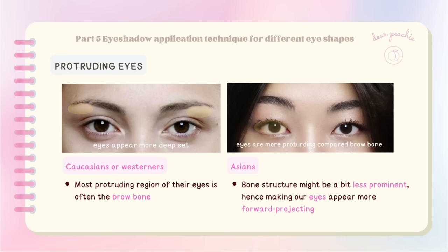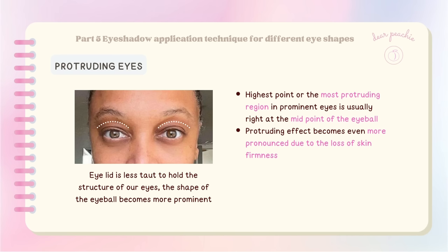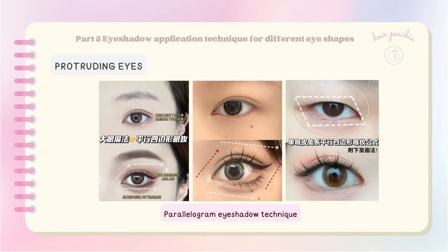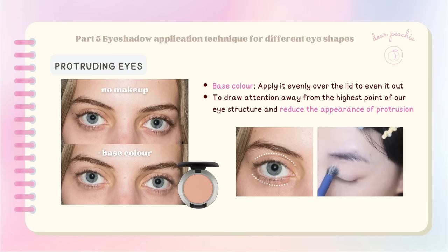The highest point or most protruding region in prominent eyes is usually right at the midpoint of the eyeball. As we age, the protruding effect becomes more pronounced due to the loss of skin firmness. While the parallelogram eyeshadow technique looks amazing on some eye shapes, it might not be the best choice for protruding eyes, as it emphasizes deep shadows in the inner and outer ends of the lid. To draw attention away from the highest point and reduce protrusion, use a shade that closely matches your skin tone and apply it evenly over the lid as the base color.